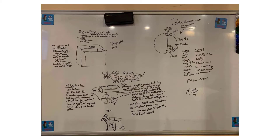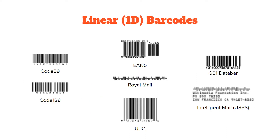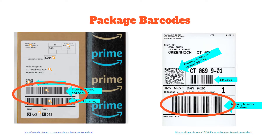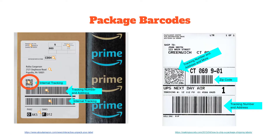We brainstormed a number of possible solutions, such as using GPS drones and underground tunnels, but wanted to focus on something inexpensive and easy to implement. We realized that all package delivery companies already use barcodes, so we researched them. We found there are two main types: 1D and 2D. 1D can be read by a laser scanner, and 2D needs an image scanner like a camera. We focused on Amazon, FedEx, UPS, and USPS. They all use Code 128, but different 2D barcodes: UPS uses Maxi Code, FedEx and USPS use PDF417, and Amazon uses QR codes.